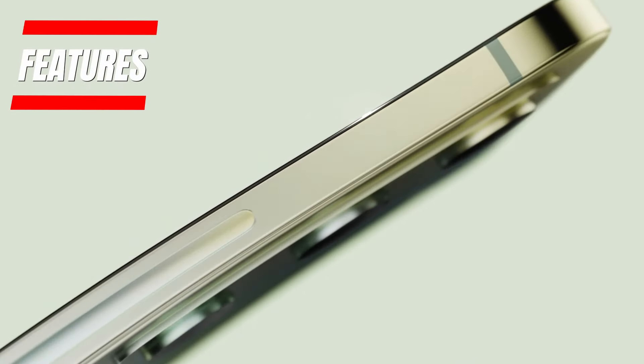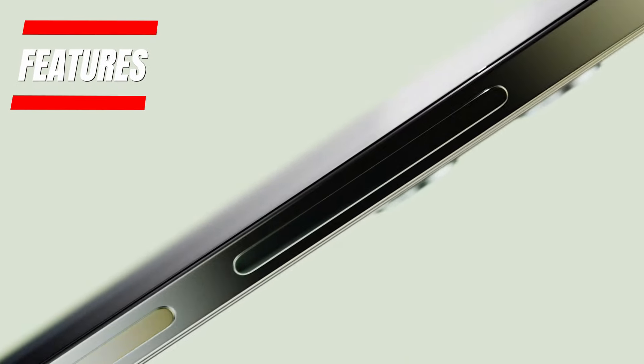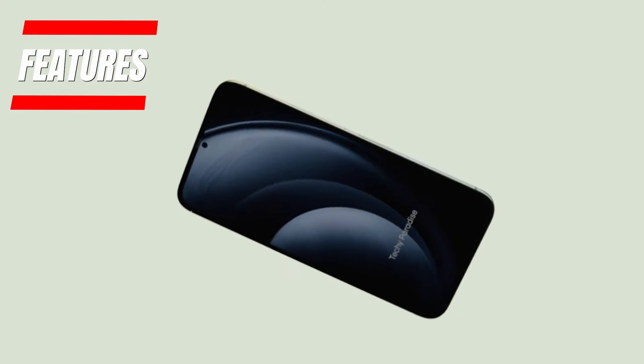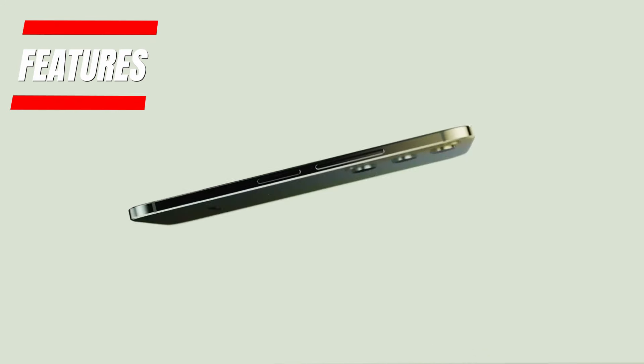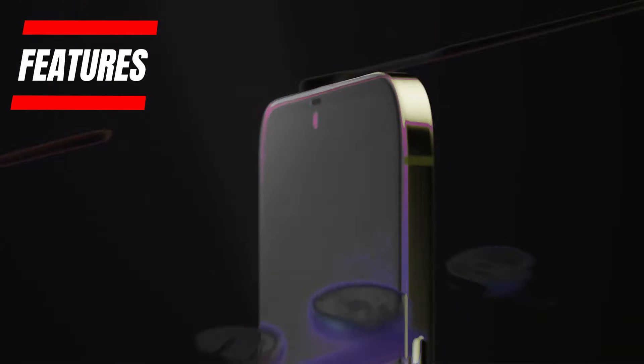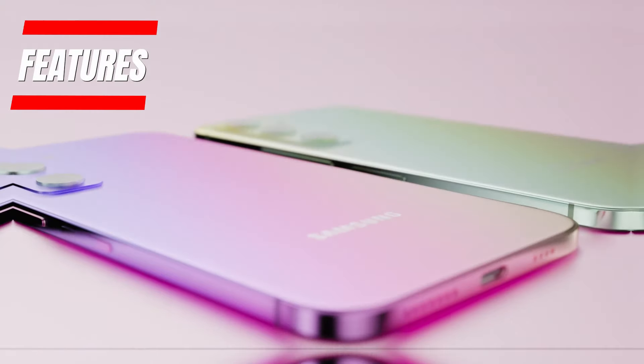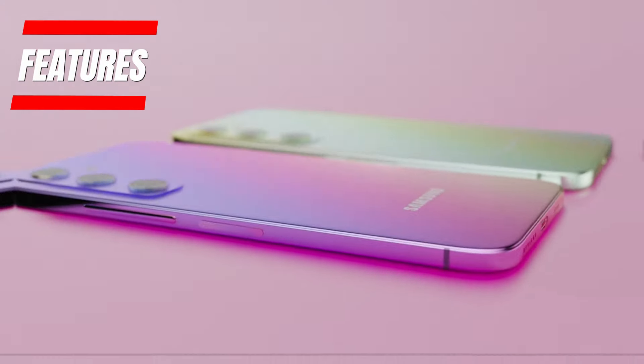The Galaxy A55 5G really aims to deliver a complete flagship experience. You'll enjoy the convenience of an in-display fingerprint sensor for biometric security. It supports super-fast 5G connectivity for blazing speeds. An advanced haptic engine provides nuanced vibrating feedback. The stereo speakers tuned by AKG promise immersive sound. Samsung has packed in all the features you need for an exceptional user experience.